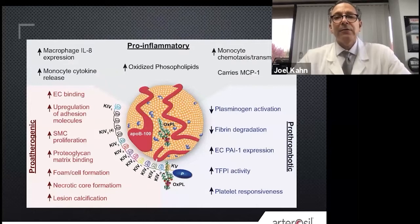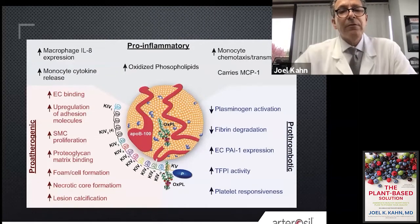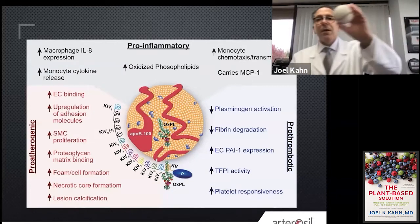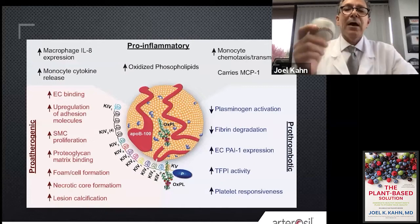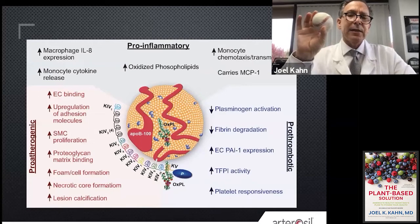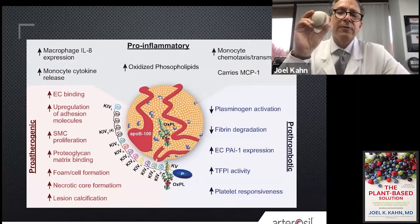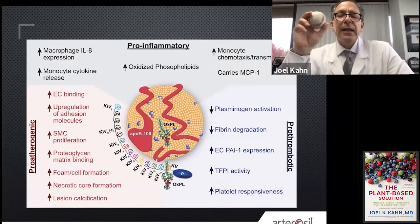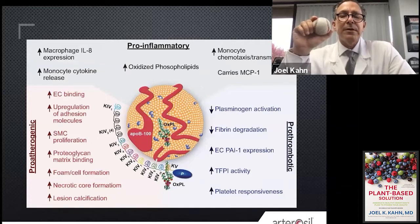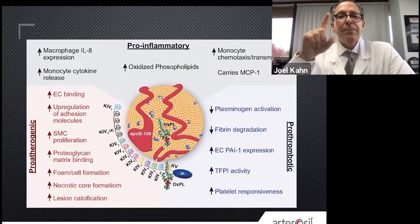So what the heck is lipoprotein little a? There's a picture of it right in the middle. Some people say I keep a baseball in my office because it's sort of like a baseball. You've got the LDL cholesterol molecule — that's that golden red circle in the middle. It's got cholesterol, it's got some triglycerides, but it's all wrapped in a protein called apolipoprotein B100 to make it water soluble. That would be LDL. But lipoprotein A is like LDL, but it's not LDL cholesterol.